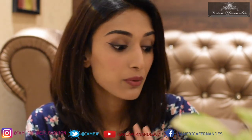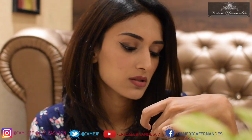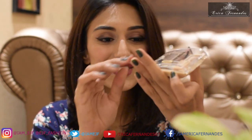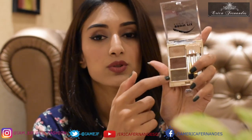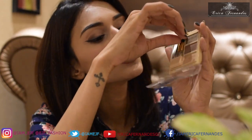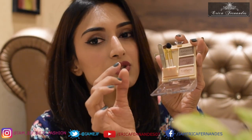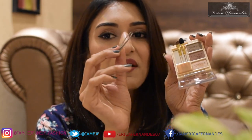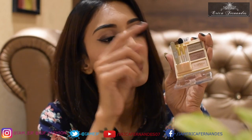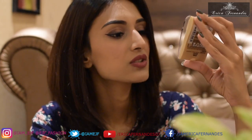Another product before the lipsticks: a brow kit by Milani called 'Brow Fix' in shade 03 Dark. It's really cute because it comes with a highlighter, two shades of brow powder, a highlighting sponge brush, an angular brush to fill your brows, and a mini tweezer to remove extra hair — all in one little case. It retails for 1,000 rupees but there are discounts available.